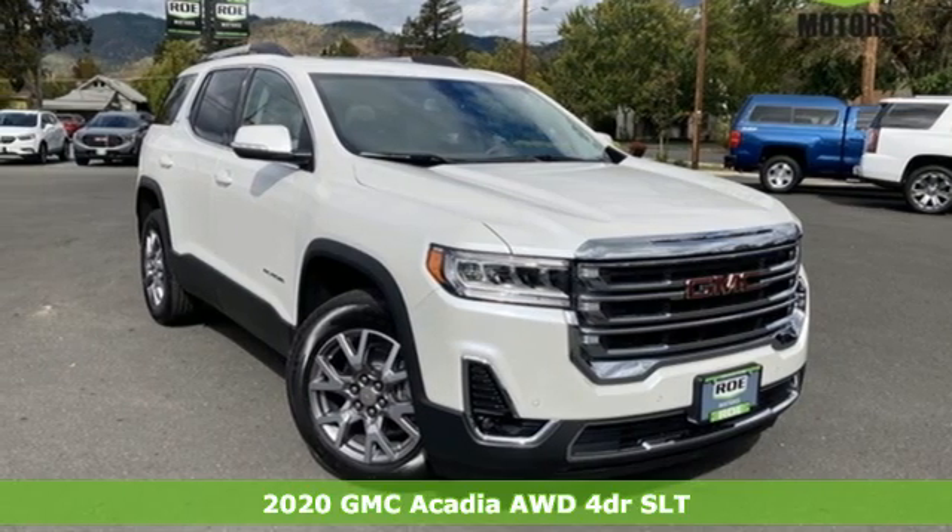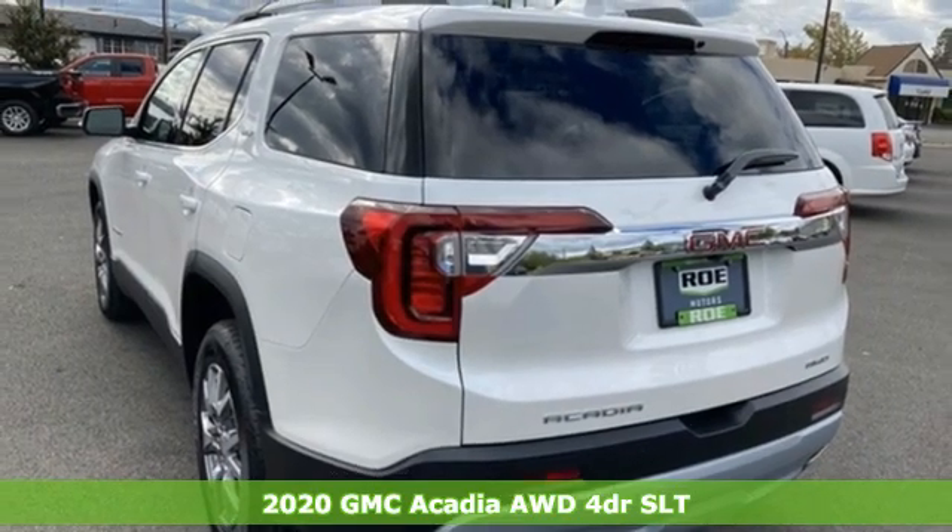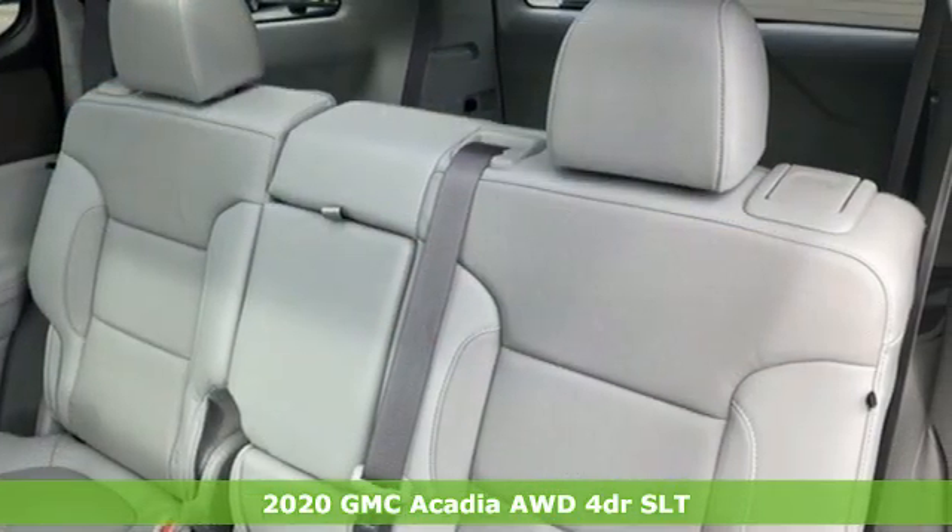Here's a new 2020 GMC Acadia. There's room for family and friends and their cargo alike in this Acadia. It comes with great features you love.